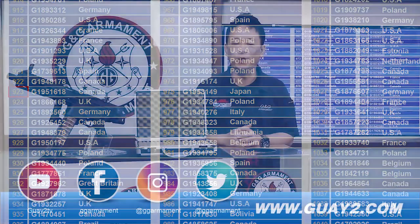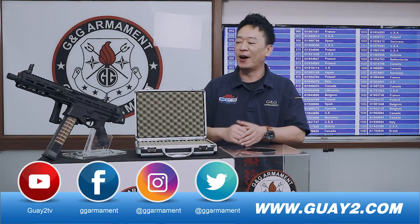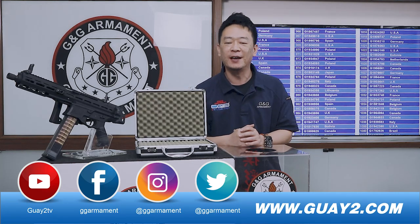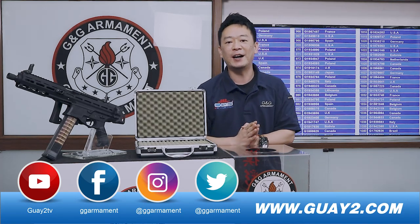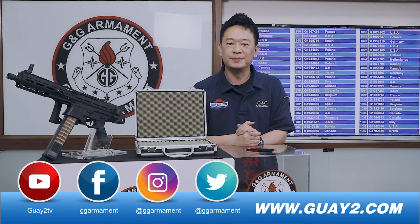Congratulations, we have a winner from Canada! Number 0, 9, 2, 3 — you have won our latest ECC45. Alright, so until next time, we will have a new winner for the month of April. Thank you!